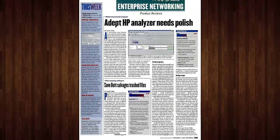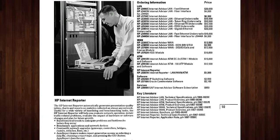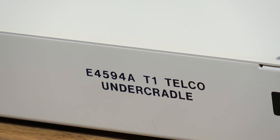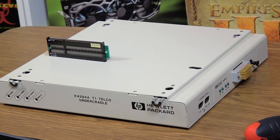And considering the cost, that makes sense. It was $20,000 for this in 1998, down to $13,500 for the later C model in 1999. I have no clue what the T1 undercradle underneath costs — this module is just probably several thousand more dollars at least.